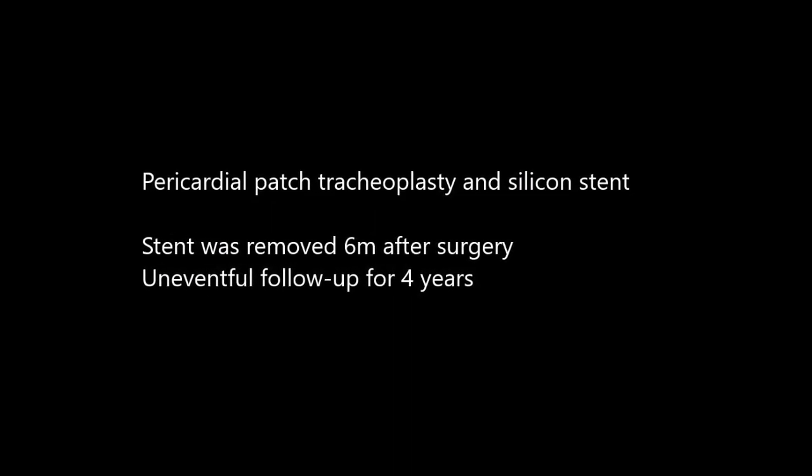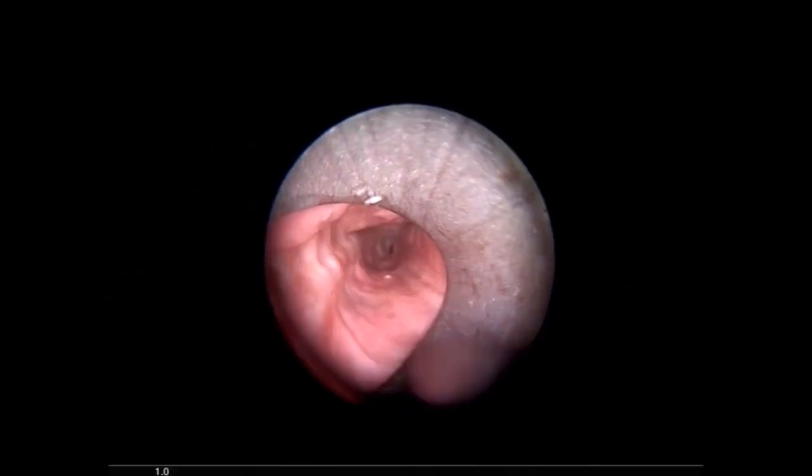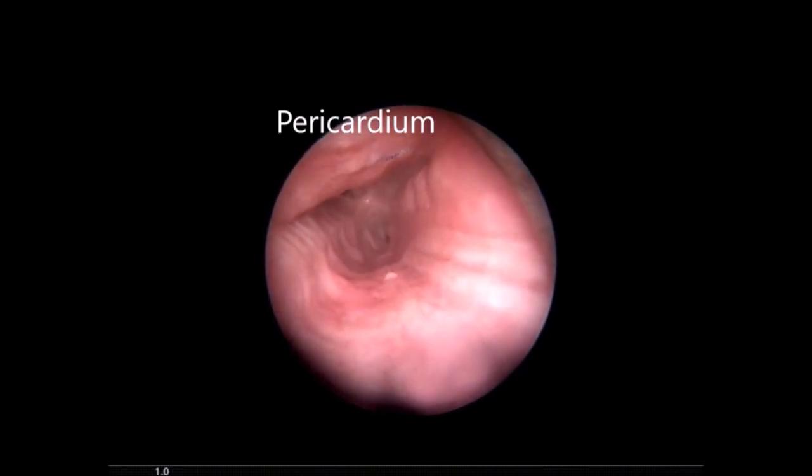A pericardial patched tracheoplasty with a silicone stent was performed. The stent was removed six months after the operation. Routine follow-up was uneventful for four years, and then she re-presented with dyspnea. This video is her rigid bronchoscopy.